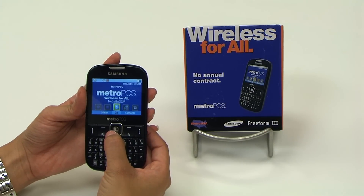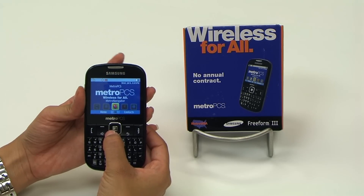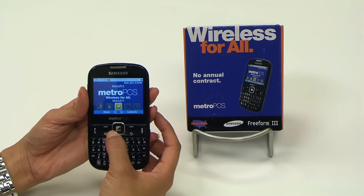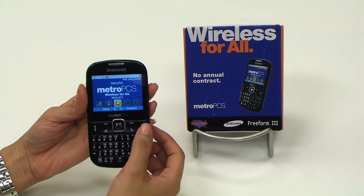Feature number five: we've got the MetroPCS apps market, which includes games, the GPS global positioning system feature, as well as 411 directory assistance, and some other apps as part of the MetroPCS apps.